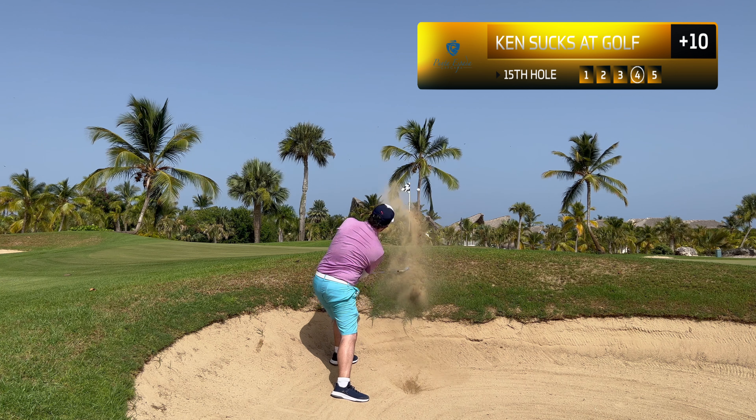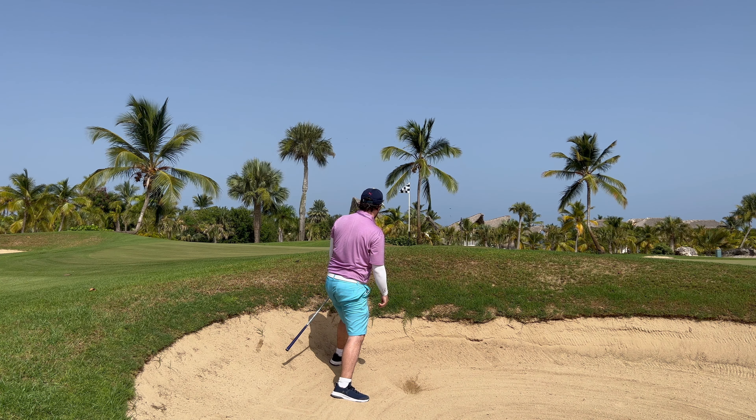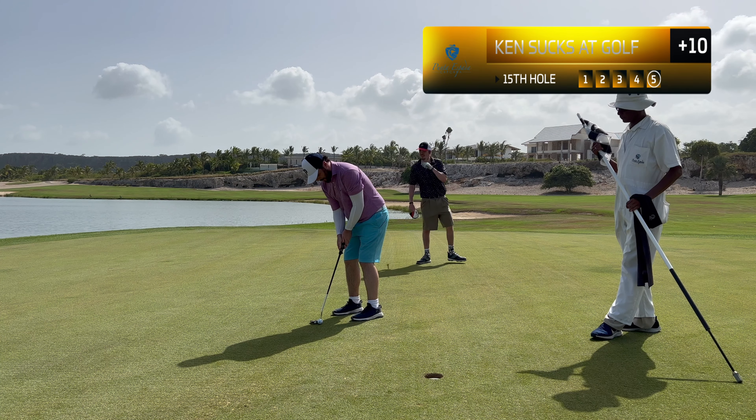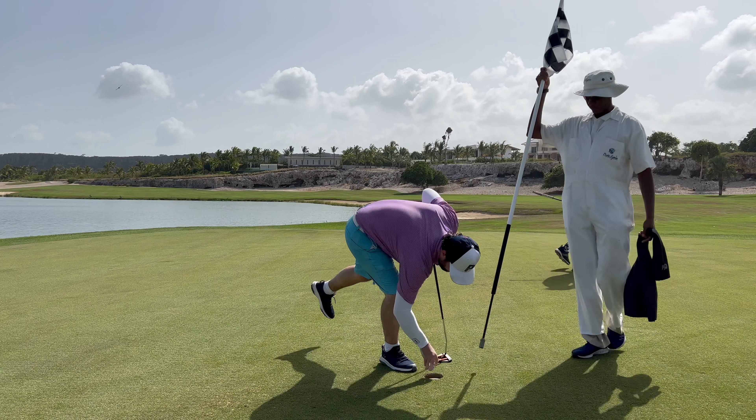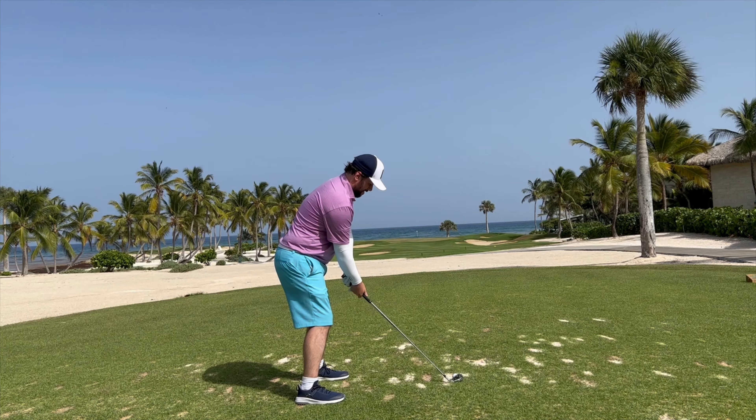This is our sixth greenside bunker shot and all six find the green — that was the best one out of the bunch. Leaves us with about three to four feet for par, and that was a very nice sand save. Pick up the par here.